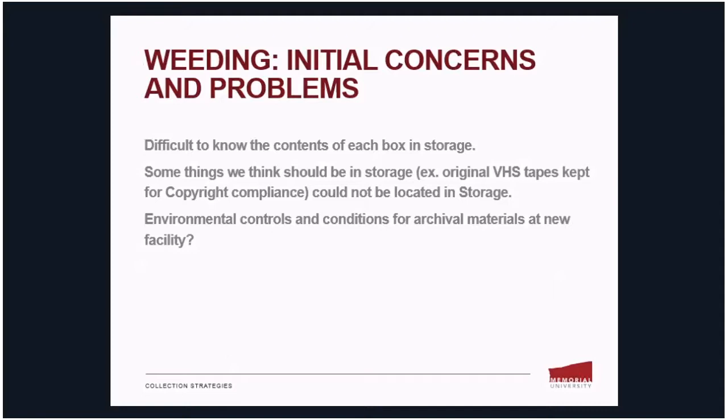With every project we ran into some initial concerns. First, it's difficult to know the contents of each box in storage because many of our records contained information at the box level only and not necessarily at the item level — those things will be difficult to assess until we can actually open the boxes. Second, some things we think should be in storage, such as the original VHS tapes kept for copyright compliance once converted to DVD, could not be located — but we still think they're there, possibly due to this box-level versus item-level problem.